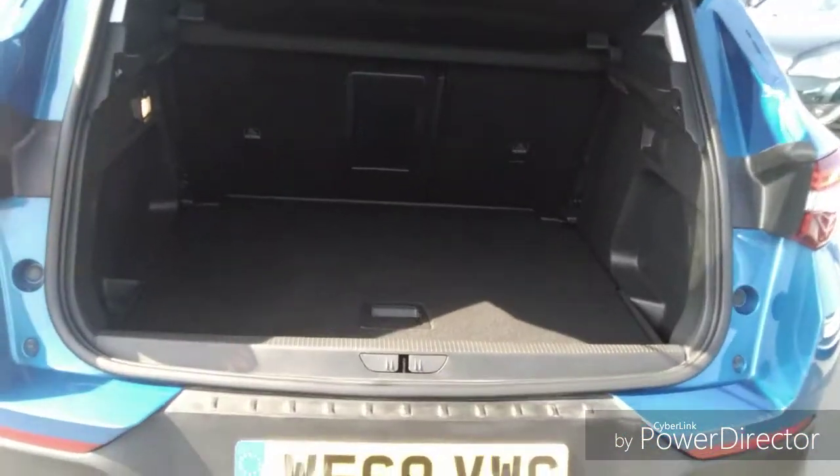Moving into the boot, as you can see it is very spacious and the seats do go down for more room.